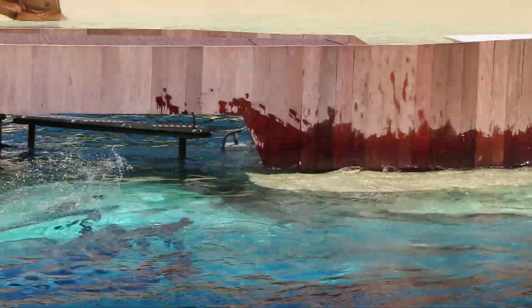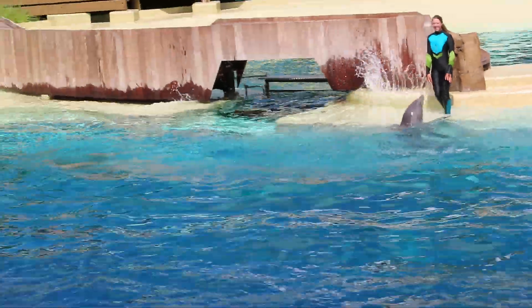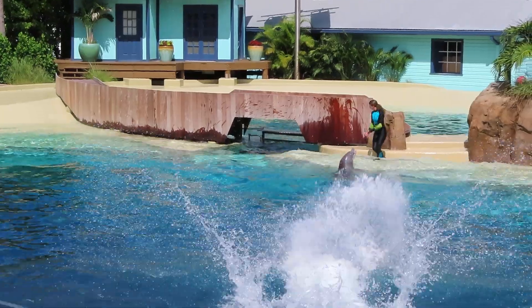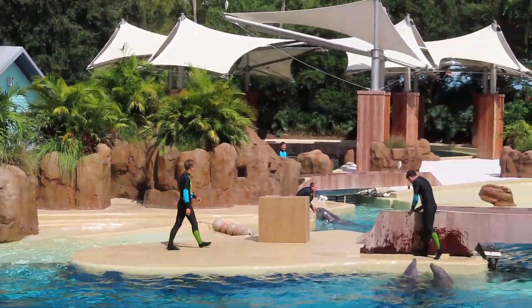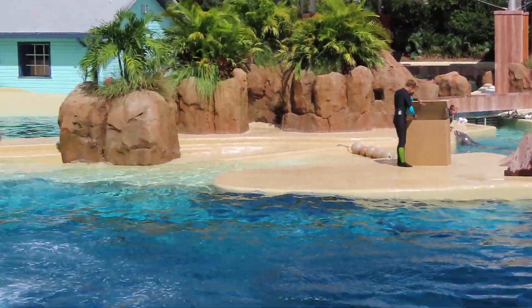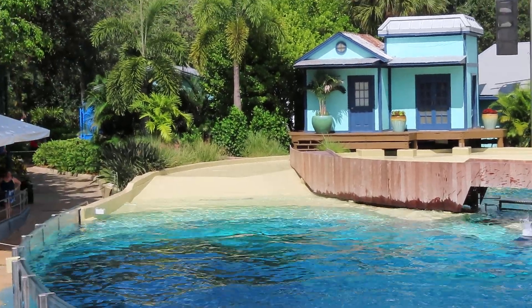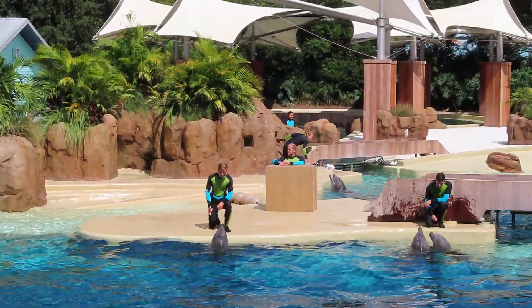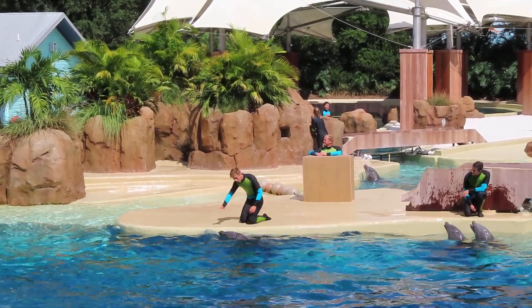They also use those powerful tails to get a better look above the surface. This helps them get all the way up out of the water. Engaging our dolphins physically and mentally helps us give them the best care possible and provide exceptional animal welfare.